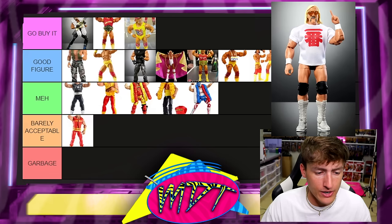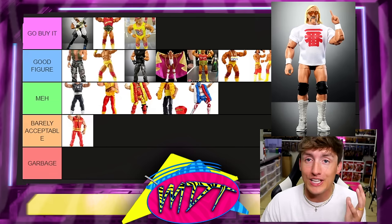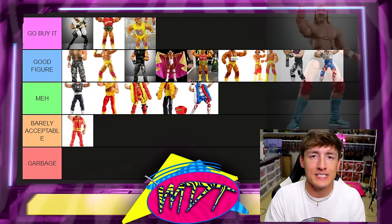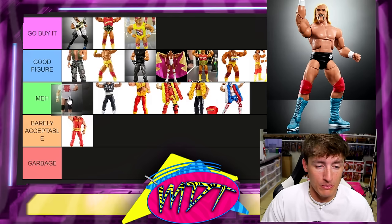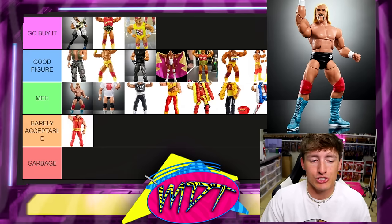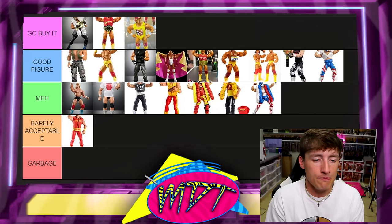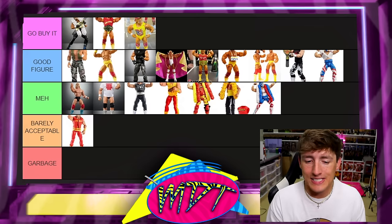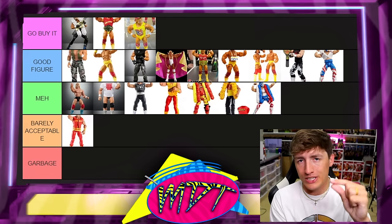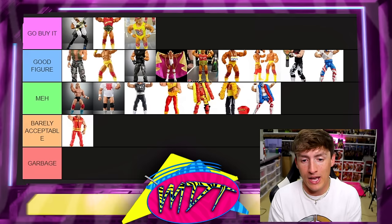Next up is the Legends Ichiban Hogan with the regular edition and chase. These are very much like a lot of the Hogans on this list — moment-in-time figures. It's not a bad figure, it's just middle of the road. I'm putting both in meh. If you're a big Hogan guy, grab it, but it's not that iconic peak Hulk Hogan. Out of all the meh figures, they are the best of the meh.